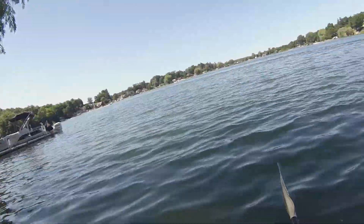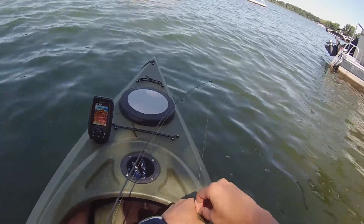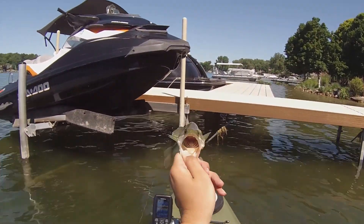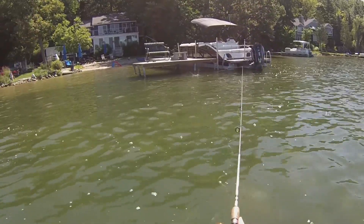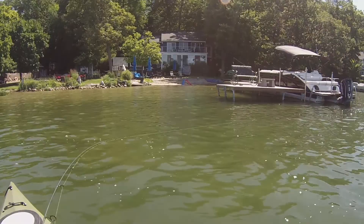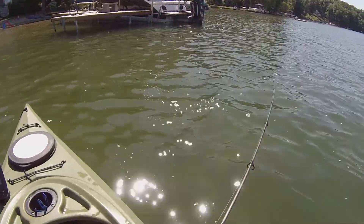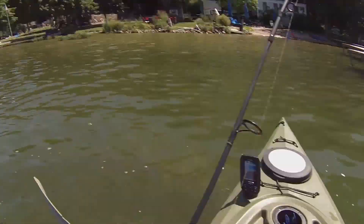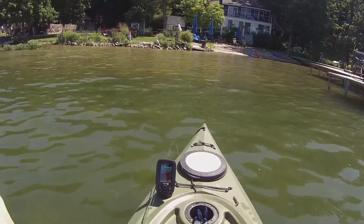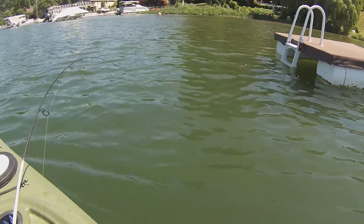Rock bass. You came dangerously close to poking your eye out — be careful there bud. We finally caught another largemouth, getting back in the water. Got another one out from that dock. It's one of them bigmouth bass. It's actually a decent fish compared to what we've been catching today. Not bad. Little bass there — little guy had a big appetite.